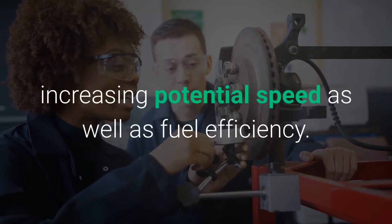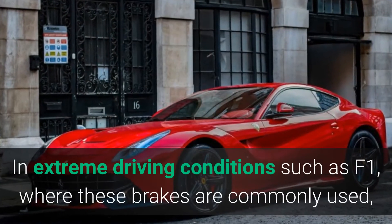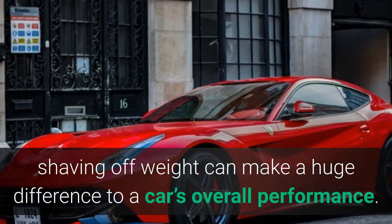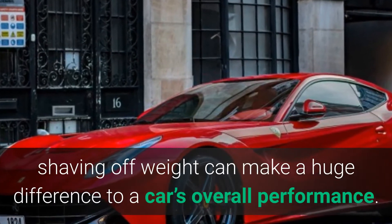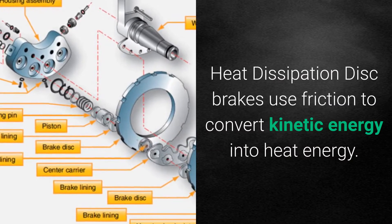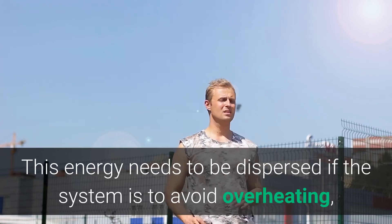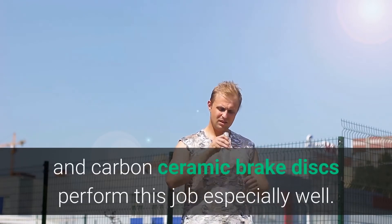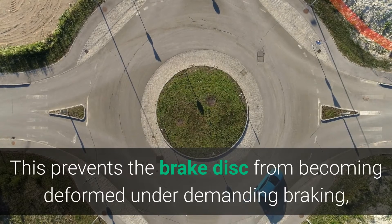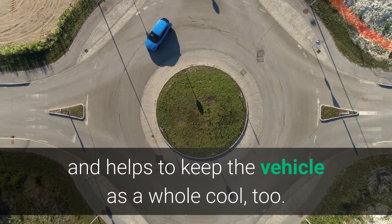By installing carbon ceramic brakes, a car's weight can be reduced, increasing potential speed as well as fuel efficiency. In extreme driving conditions such as F1, where these brakes are commonly used, shaving off weight can make a huge difference to a car's overall performance. Heat dissipation: disc brakes use friction to convert kinetic energy into heat energy. This energy needs to be dispersed if the system is to avoid overheating, and carbon ceramic brake discs perform this job especially well, preventing the brake disc from becoming deformed under demanding braking and helping to keep the vehicle as a whole cool too.